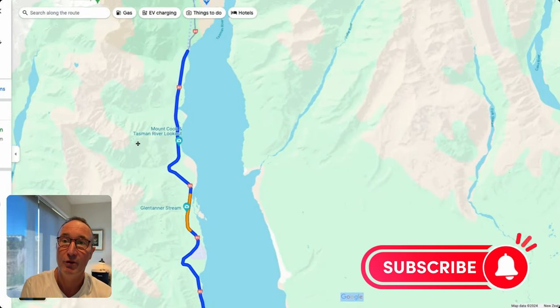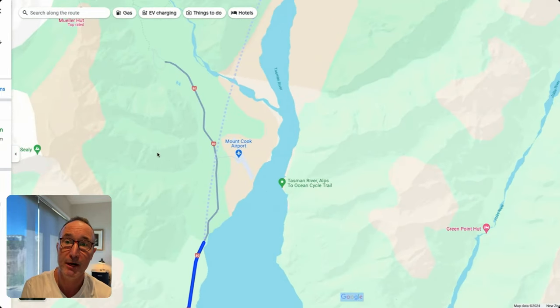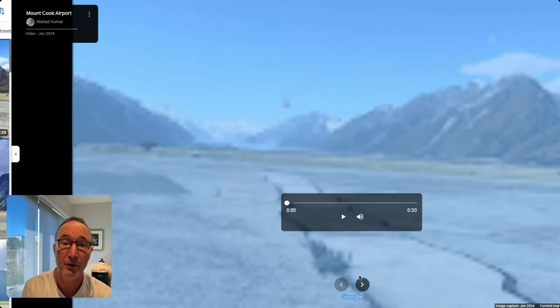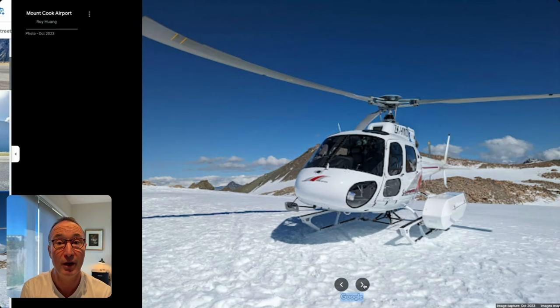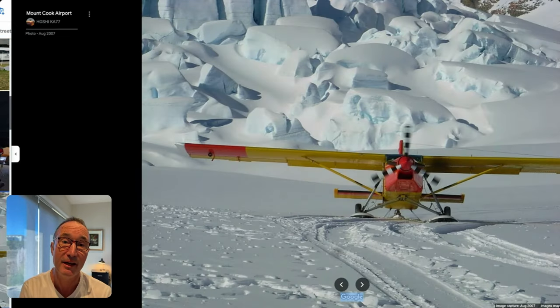Continuing further north, there are more viewpoints as you approach Mount Cook Village. Aoraki is the Māori name for Mount Cook. There's also Mount Cook Airport, which is a good base for helicopter flights. They do heli hiking — you go onto the glacier and walk on the ice — and you can also do just normal helicopter flights with a landing on the snow field. There's also a fixed-wing plane that lands on the snow fields at the top.